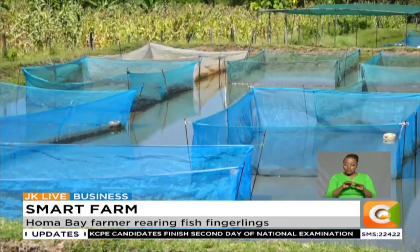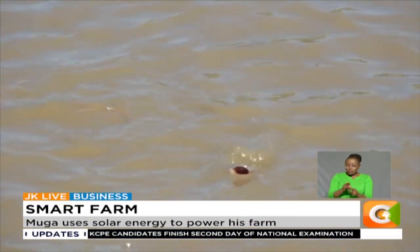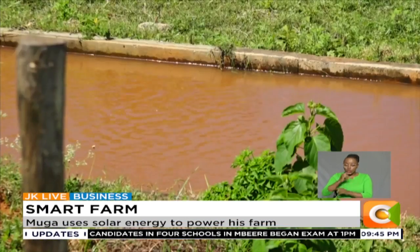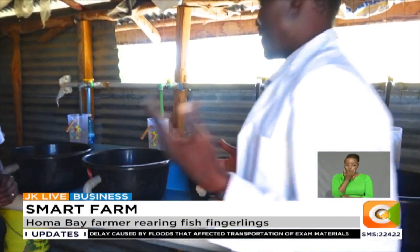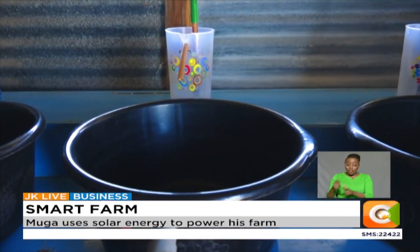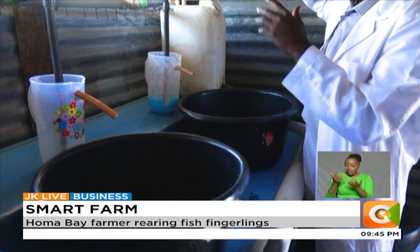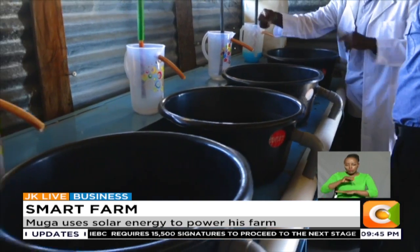This farm, sitting on a two-acre piece of land, has 34 fishponds, 11 of which he uses for fingerling production. After connecting the solar panels to a generator innovatively wired to a water pump, Muga is able to pump water upstream from a nearby river into the ponds. It's a small hatchery which we developed ourselves. Because of the cost of a normal hatchery — which goes for even up to 300,000 — we raised the tank up so that we can capitalize on gravity. We calculated that the pressure generated should be enough to turn the eggs in the jacks.